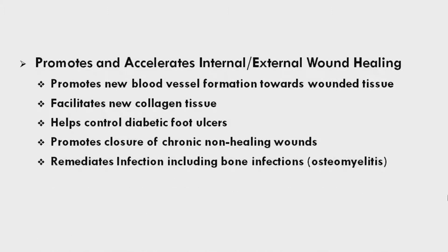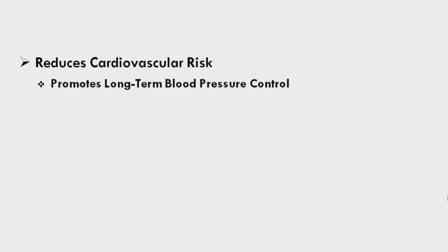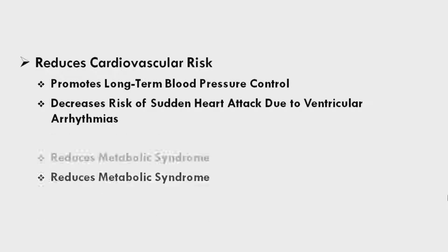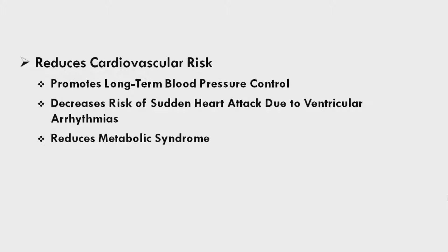HBOT remediates infection, including bone infections and osteomyelitis, reduces the amputation rate, and reduces cardiovascular risk. It promotes long-term blood pressure control, decreases the risk of sudden heart attack due to ventricular arrhythmias, and reduces metabolic syndrome.